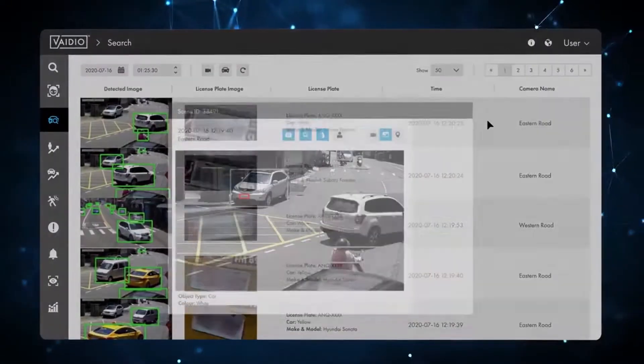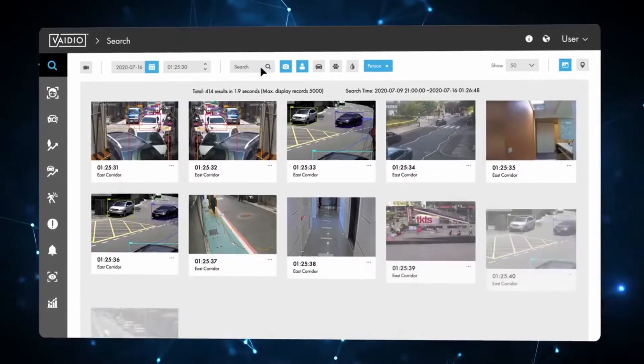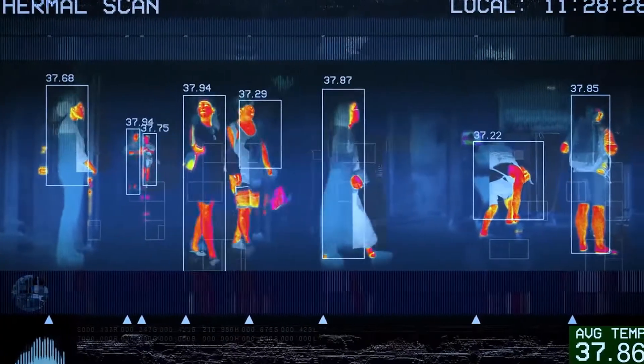It will also monitor 10 or 10,000 live video feeds simultaneously and search days or weeks of video footage in seconds. With the introduction of social health analytics for face masks, distancing, occupancy and temperature detection,